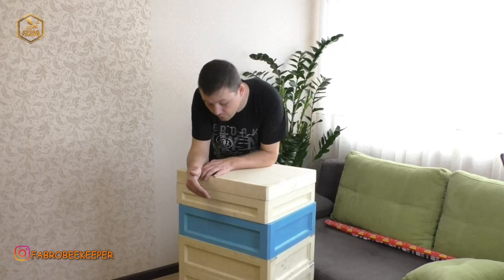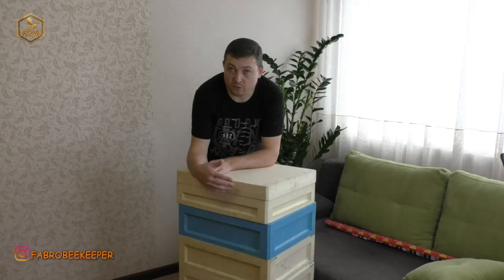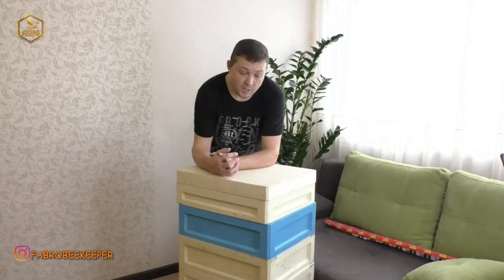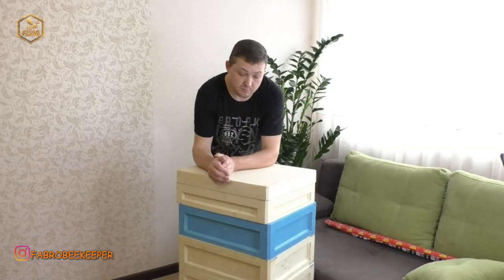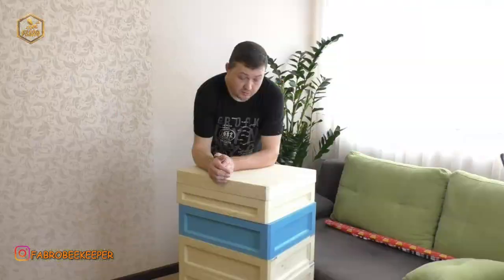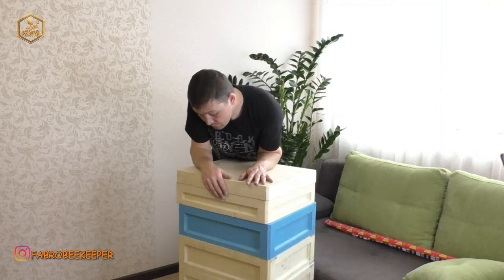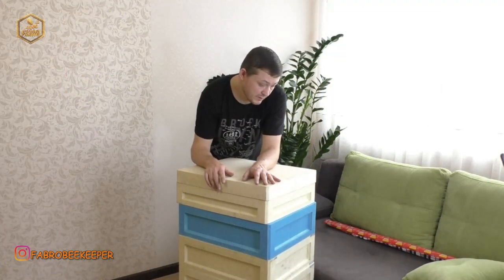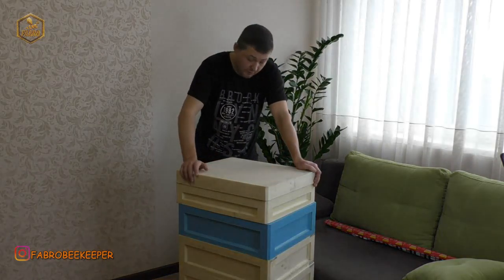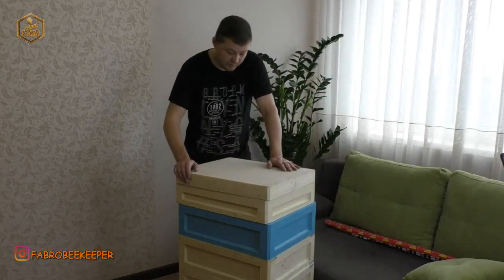Денис виготовляє вулики на 230-ту рамку, 145-ту, і ще він виготовляє мікронуклеуси. До речі, у мене є на каналі — кілька років назад брав у нього мікронуклеуси, доволі непогані, мені подобаються, і вони в мене працюють доволі успішно, проблем ніяких нема. Зовсім недавно Денис почав робити такі вулики, тому ми з ним домовилися, що він мені пришле, я подивлюсь і вам покажу. Про доставочку я вам сказав, в принципі Денис там робив відео у себе на каналі.